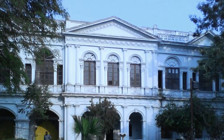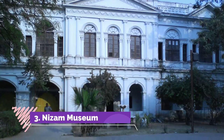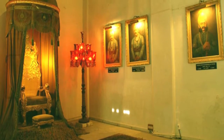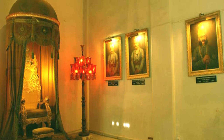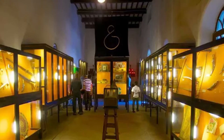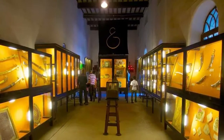Number 3: Nizam Museum. This museum is in Hyderabad and showcases the gifts that were received by the last Nizam of Hyderabad. It has a vast collection of mementos, souvenirs, gifts, and others that were presented to the last Nizam during his Silver Jubilee celebration, which was conducted in 1936.